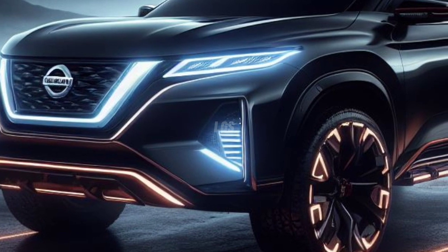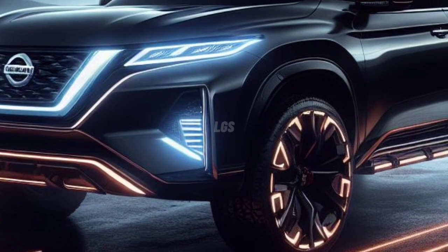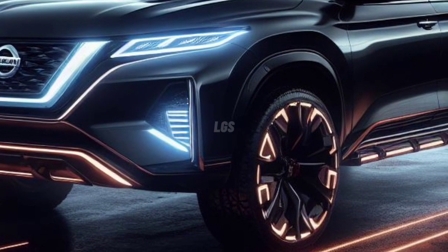The 2024 Nissan Xterra is a compact pickup truck based SUV developed, assembled, and manufactured in the United States.